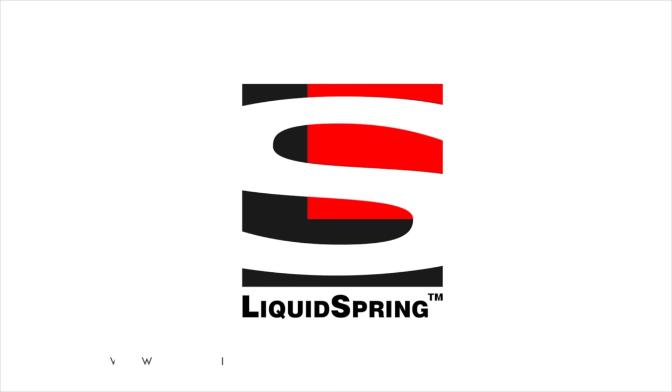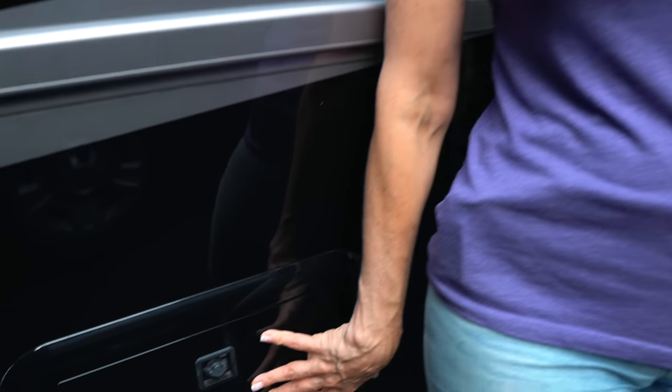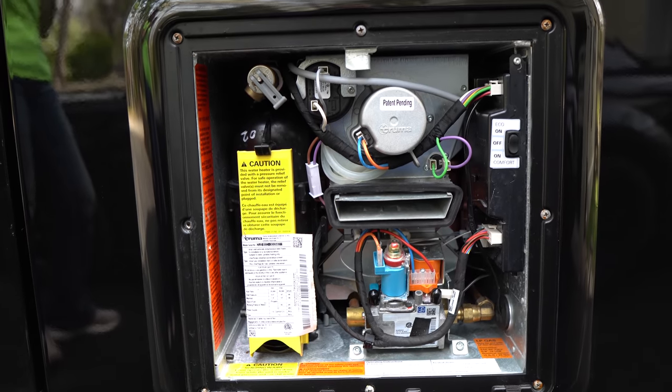Last but not least is our Truma — we are not sponsored by Truma, but it is one of my favorites. The Truma is a tankless water heater that gives you endless hot water. If you like hot showers on the road, it's a no-brainer. We had it installed a few years ago and it's been phenomenal. People worry about water pressure or whether it works when boondocking — yes, it works perfectly boondocking. Two full seasons, no issues. We love it.